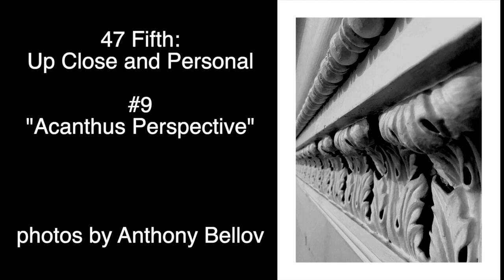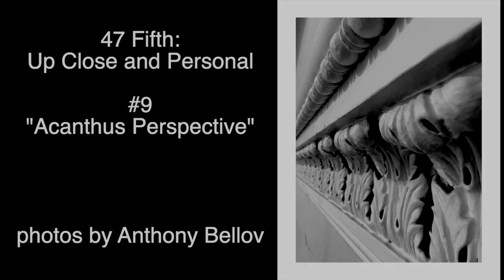Until a fire stair was installed in 1956 to meet city fire code regulations, the dome itself was inaccessible, making it impossible to see this perspective.